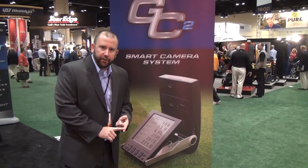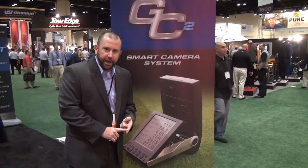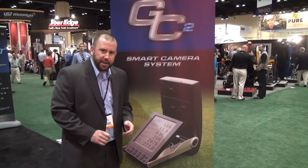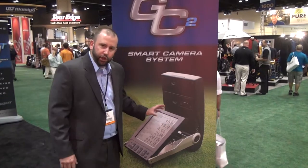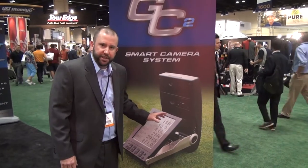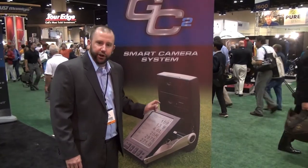It's used by Second Swing Golf in all of our eight fitting bays that we have. It's also used by the top manufacturers — Titleist, Ping, TaylorMade. Everyone is using this launch monitor with their tour players to help custom fit them for their equipment.